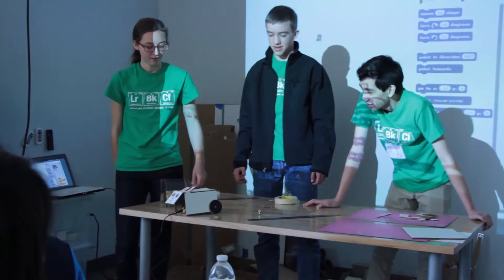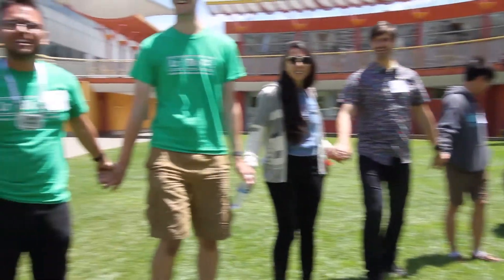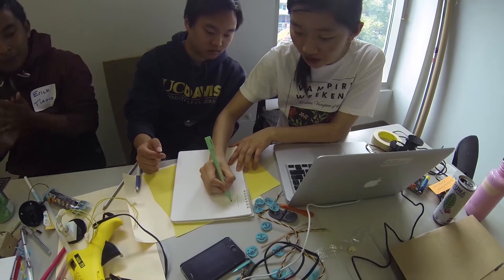By lunch, everyone had already built two practice pets. Now the participants had to design their own pet.